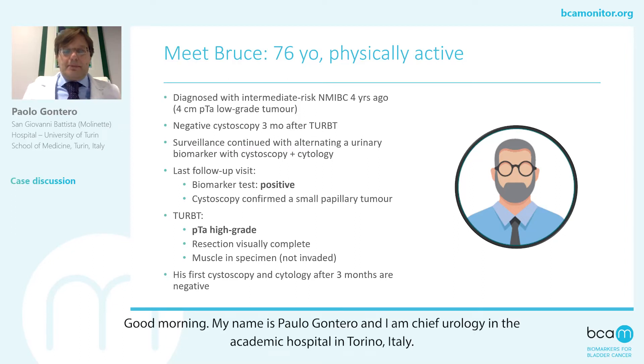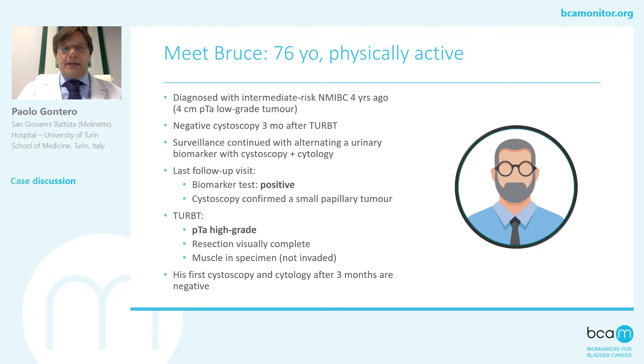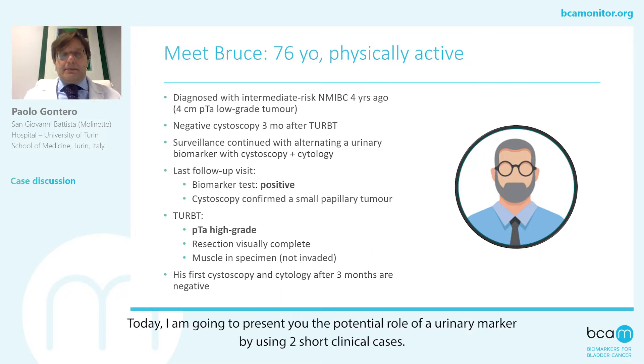Good morning. My name is Paolo Gontero and I am Chief of Urology in an academic hospital in Torino, Italy. Today I am going to present you the potential role of a urinary marker by using two short clinical cases.